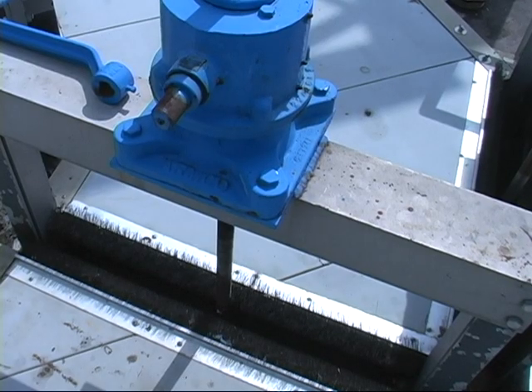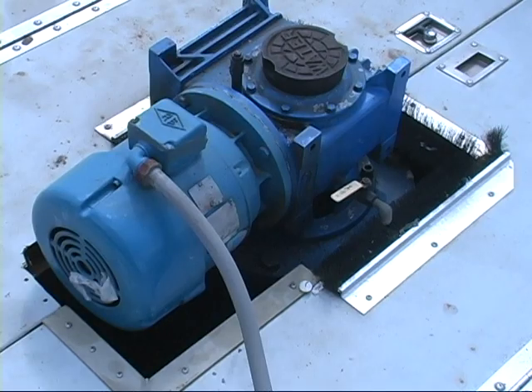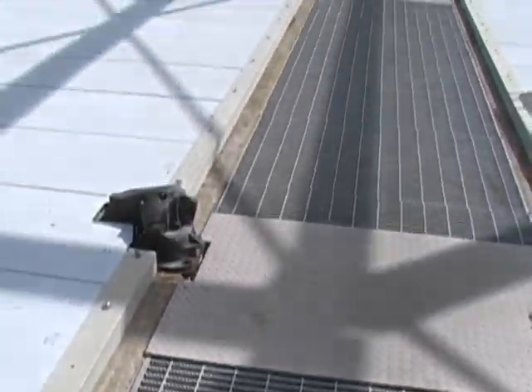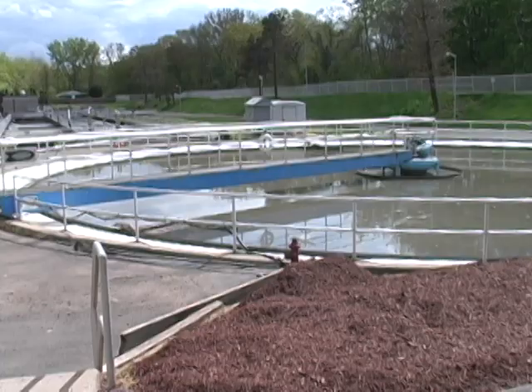From the rag collection or pre-treatment, the flow comes down into an aerated grit chamber. The water goes into what we call a jacuzzi tub or air bubble bath, where it will be aerated and grit, eggshells, and inorganic material will settle out in this tank.